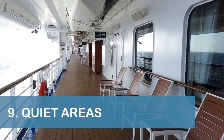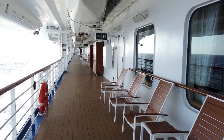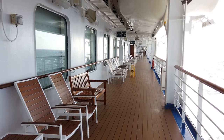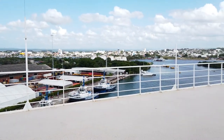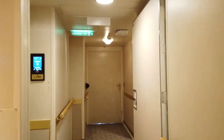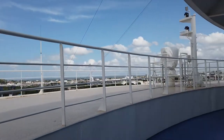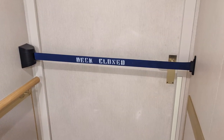Our ninth tip is to visit Deck 7 if you want some quiet time outside. During our cruise, there were quite a few chairs available and very few passengers on both sides of Deck 7, even when other areas of the ship were much more crowded. You can also check out the observation area on Deck 15 forward for some outside quiet time — just head all the way to the front of the ship and through the unmarked double doors. It seemed to only be open when the ship was in port or sailing the Panama Canal, so don't be surprised if you find the area closed off.